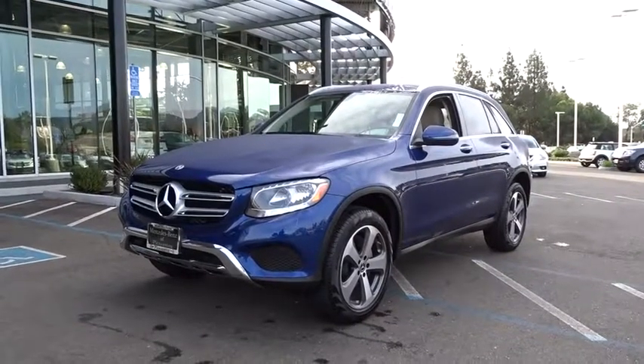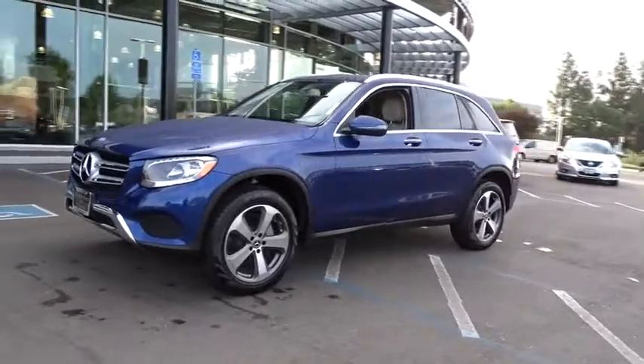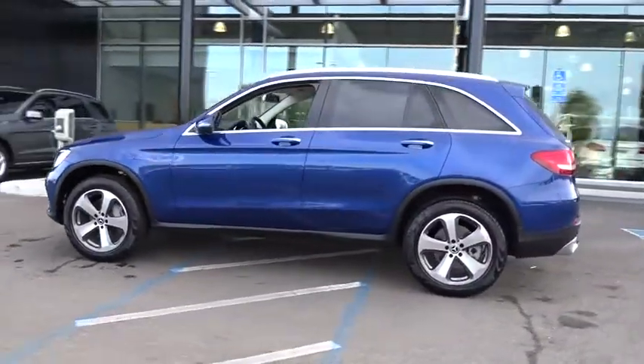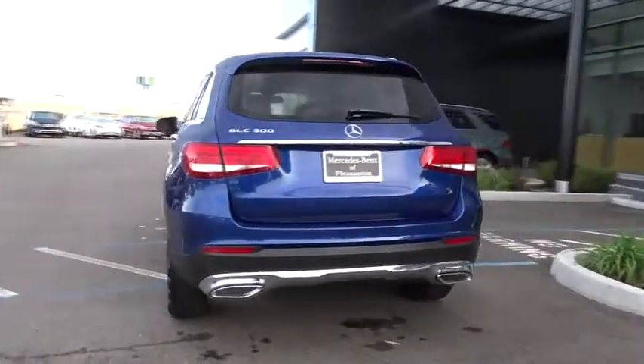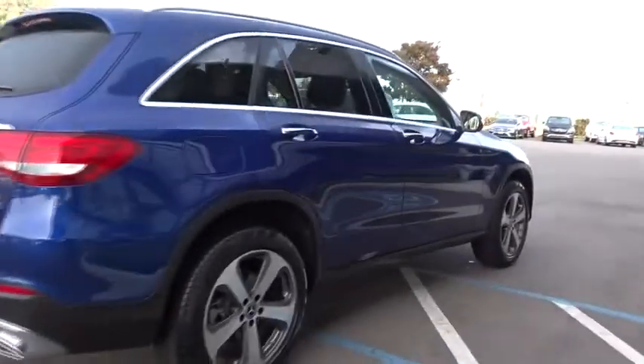2018 Mercedes-Benz GLC. The Mercedes-Benz GLC sets the bar for the luxury SUV — a midsize SUV that's all lean muscle with a roomy cabin full of style and substance. This vehicle has less than 9,000 miles. Here are some of this vehicle's great options.